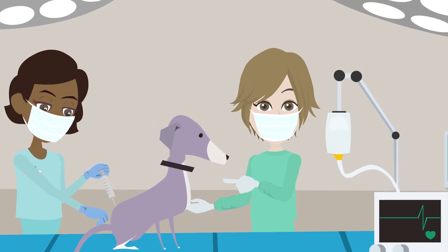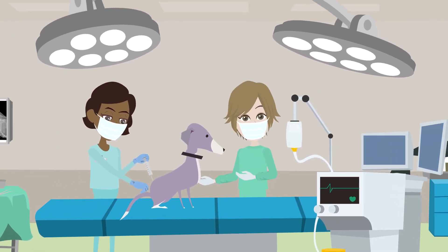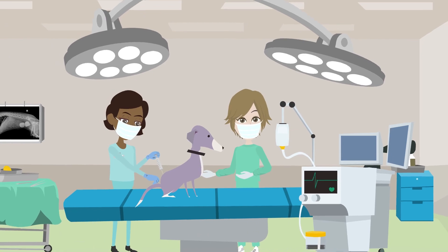So your pet is having surgery. You'll need to help your pet get ready and have a post-surgery plan that you discuss with your veterinarian.